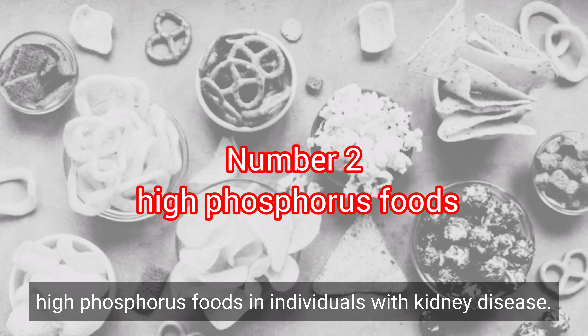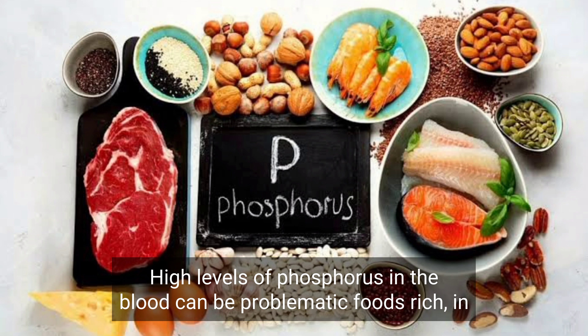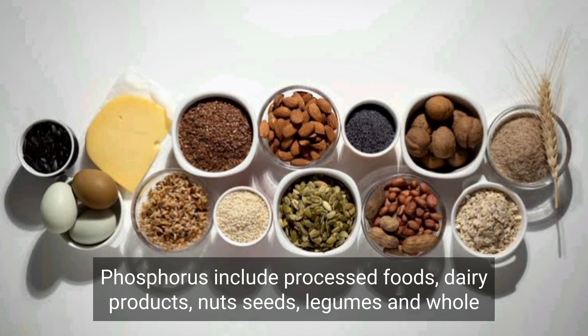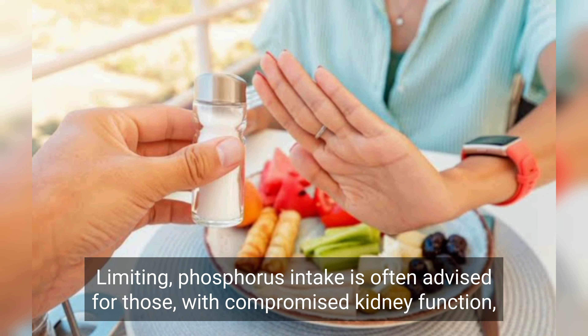2. High phosphorus foods. In individuals with kidney disease, high levels of phosphorus in the blood can be problematic. Foods rich in phosphorus include processed foods, dairy products, nuts, seeds, legumes, and whole grains. Limiting phosphorus intake is often advised for those with compromised kidney function.